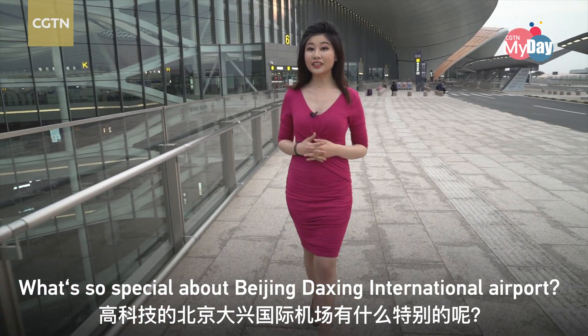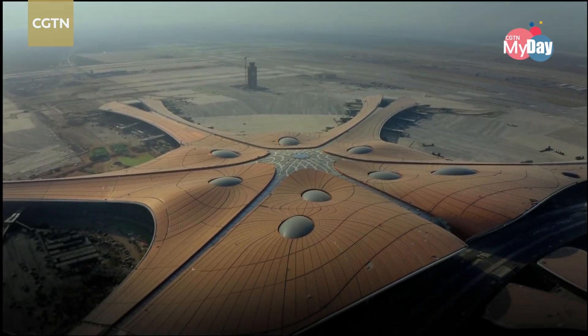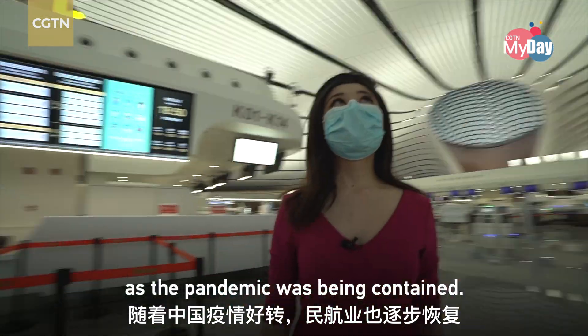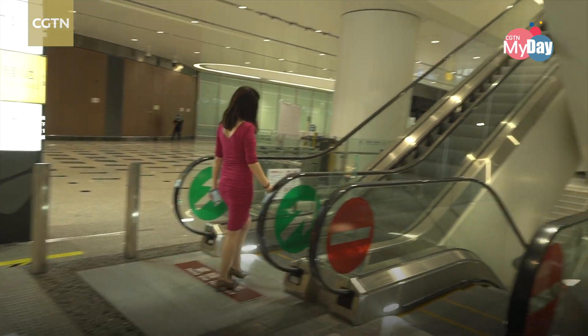What's so special about Beijing Daxing International Airport? Follow me to find out. Aviation industry is recovering as the pandemic was being contained. I have collected three questions from the internet to answer for you at the airport.